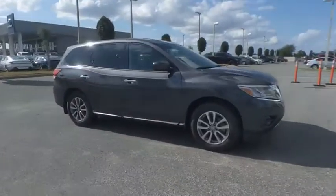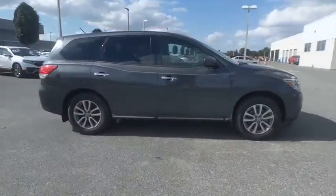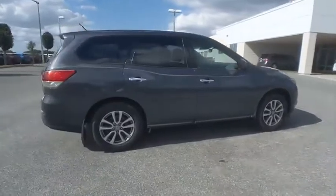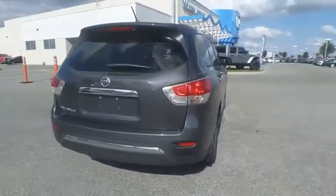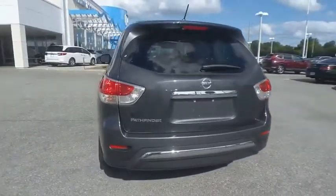Make a great choice today with the 2014 Pathfinder. The Pathfinder has a premium interior with three rows of seating for up to seven passengers, as well as versatile seating and cargo configurations.